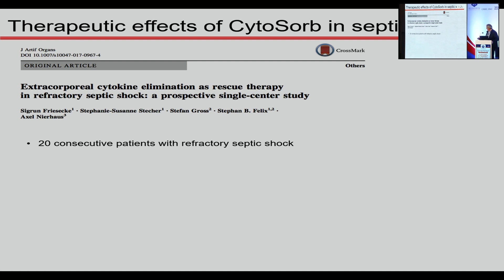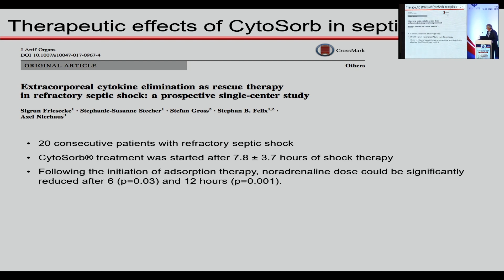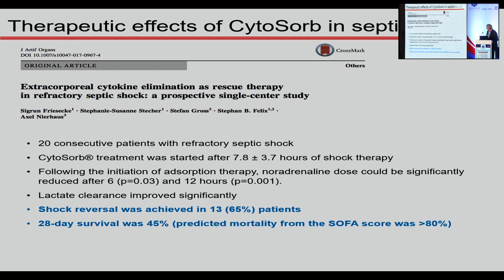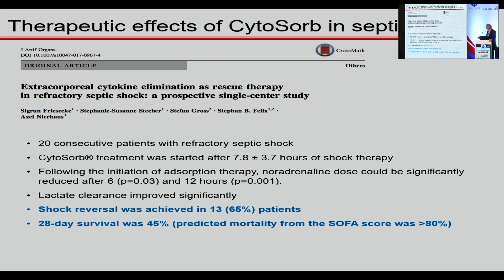A German study of 20 consecutive patients with refractory septic shock started Cytosorb early — 7.8 hours after beginning noradrenaline — which is very important. Following initiation, noradrenaline was reduced after six hours, with significance at 12 hours. Lactate clearance improved significantly. Shock reversal was achieved in 65% of patients, and 20-day survival was 45% versus an expected 80%. This study was not powered for mortality, but it did show noradrenaline reduction.